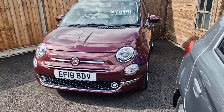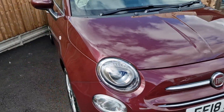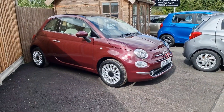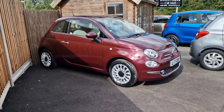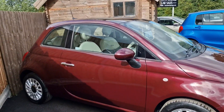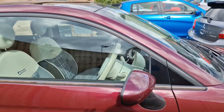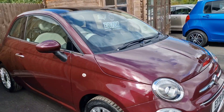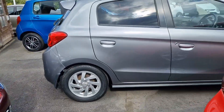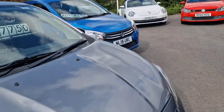Ever popular Fiat 500 Lounge — 18 plate, 1.2 petrol, manual gearbox. Finished in Avant-Garde Bordeaux — very flash name, but a bit purple to me. Glass roof, half leather, lovely interior. Only 20,000 miles, £8,750. Always one of the most popular cars in our inventory.